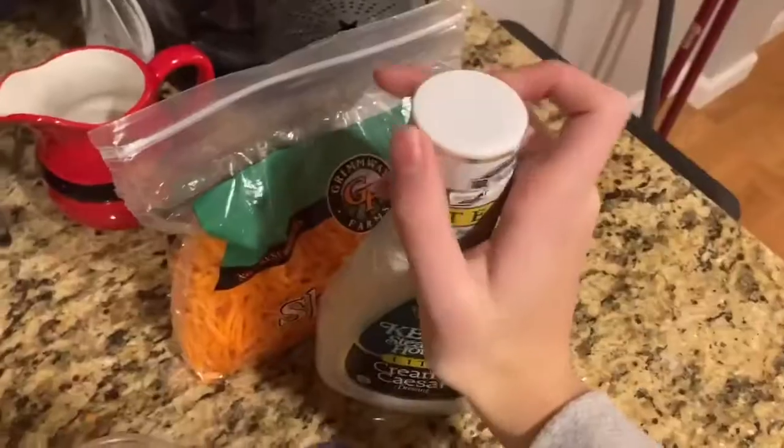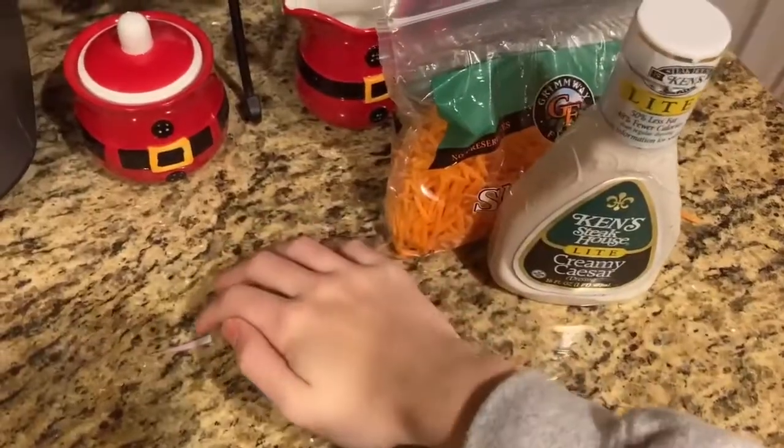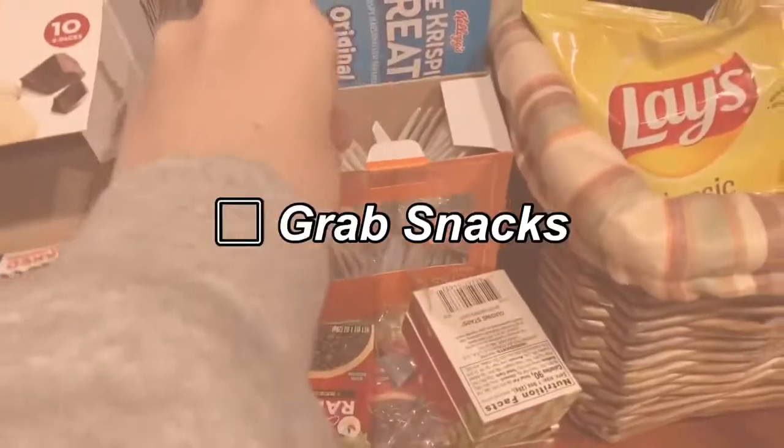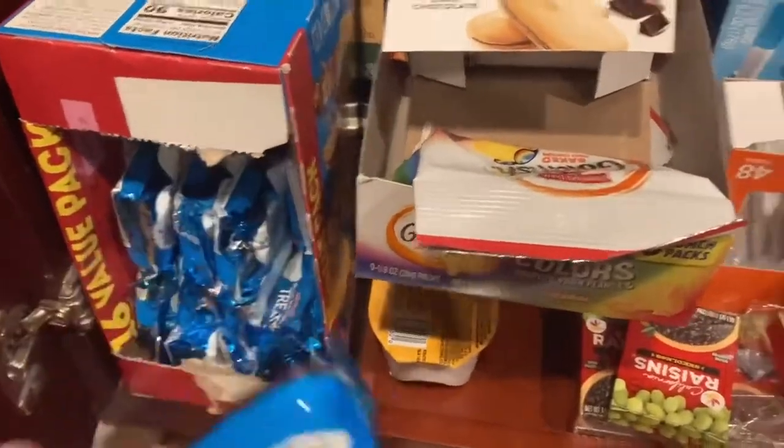Okay, so now that the salad is all done, I'm going to be putting in my dressing and adding in some of the other things I need for my lunch. I'm obviously going to need a fork, and I'm going to grab some other snacks and things that I put in my lunch as well.